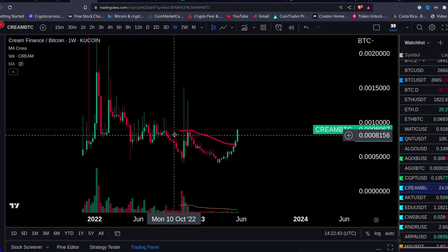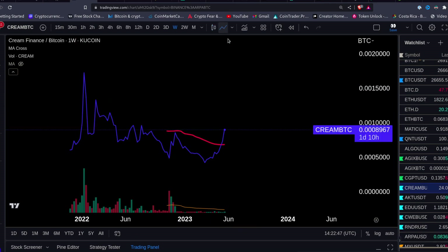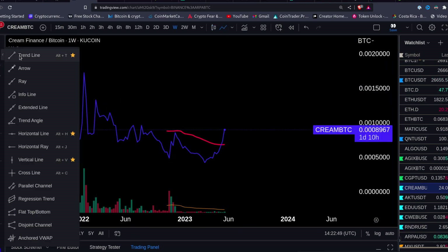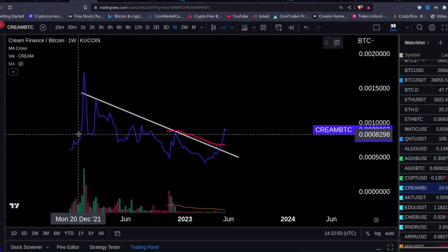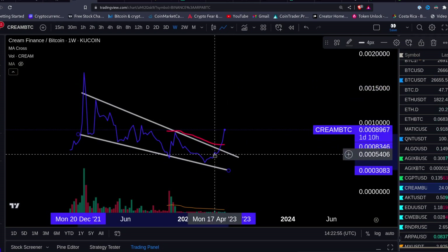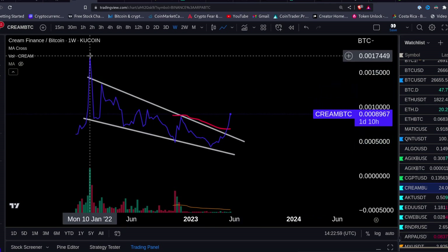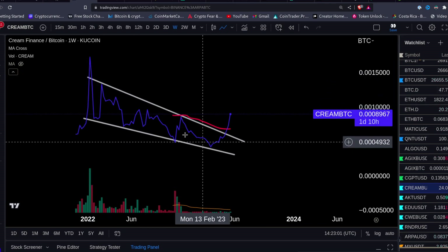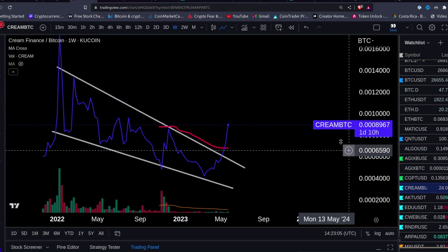Welcome back everybody. This video is going to cover CREAM. We're gonna start with the Bitcoin pairing — let's look on a line chart, weekly chart, CREAM versus Bitcoin. You can see this falling wedge here, a bearish channel against Bitcoin since the top of January 2022. This thing was going down and down versus Bitcoin, and also versus dollar. But look what's happening now.